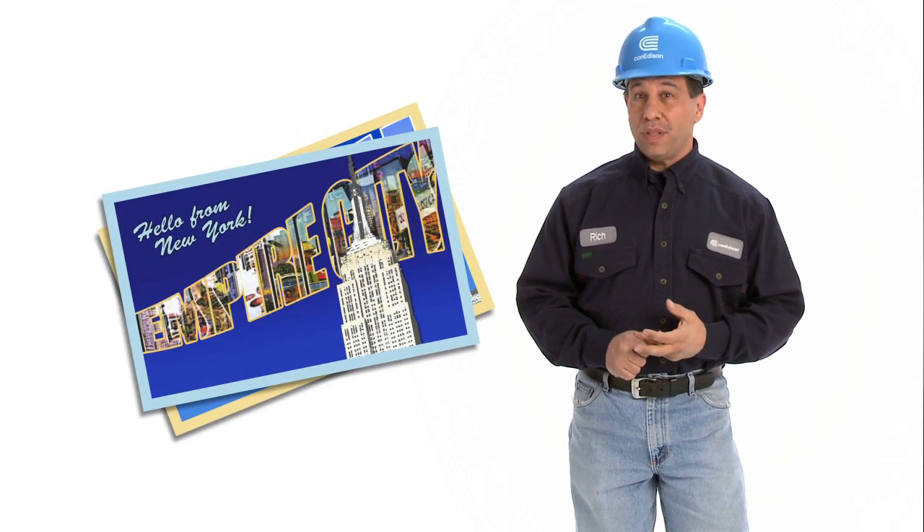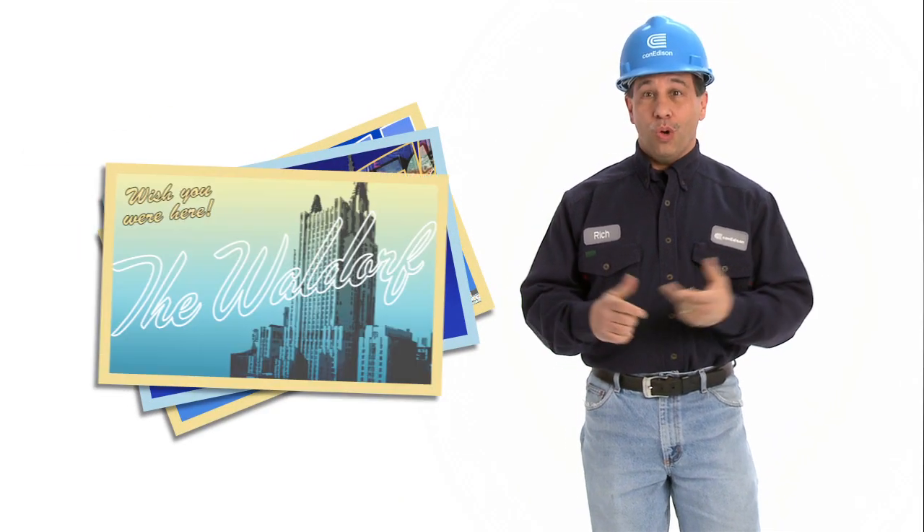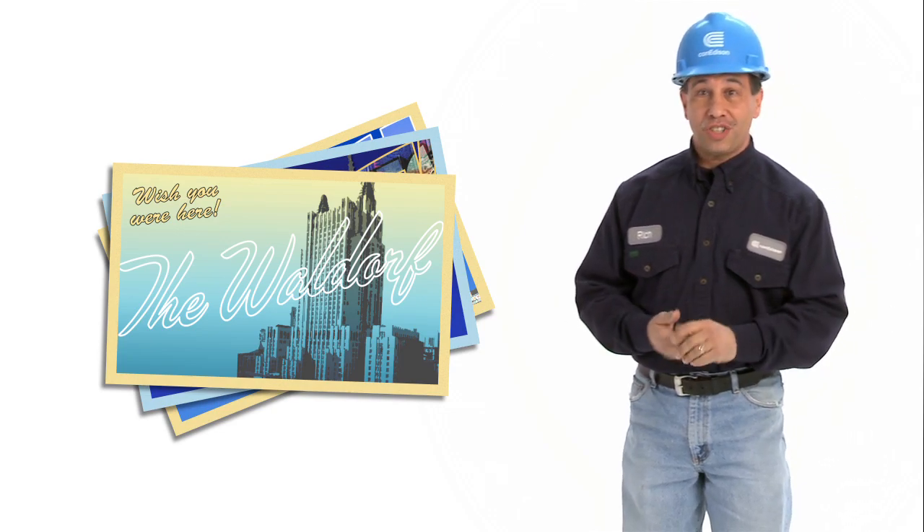Con Edison STEAM operates the largest district STEAM system in the world. The United Nations use it. The Empire State Building, the Waldorf Astoria — all these great buildings use Con Ed STEAM.